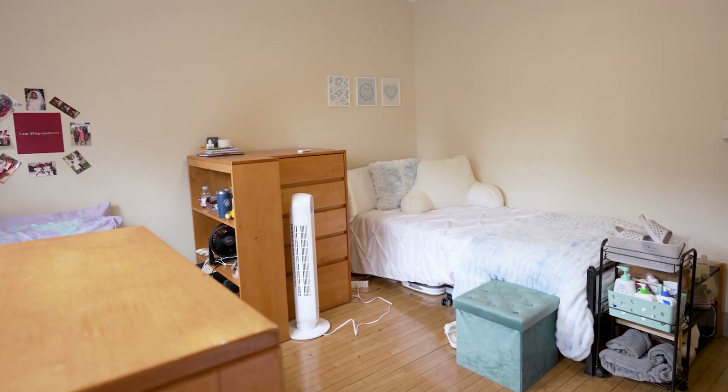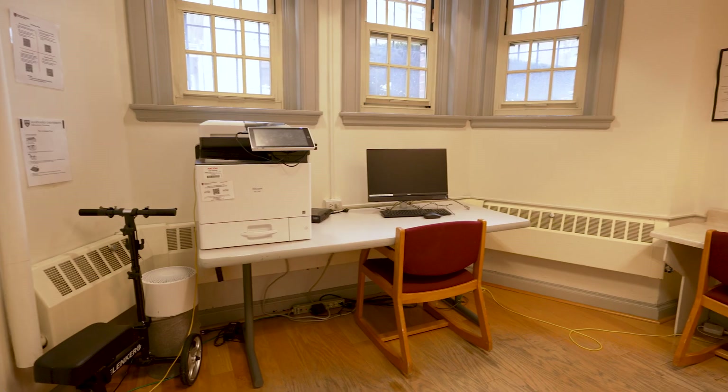Once I walked out and there was a turkey standing almost right outside the door, so I did not leave for a while. Hi, my name is Sequoia and I'm a first year at Harvard. I'm planning on concentrating in chemistry on the pre-med track. I live in Greenough Hall and I'm giving you guys a tour of my dorm today.